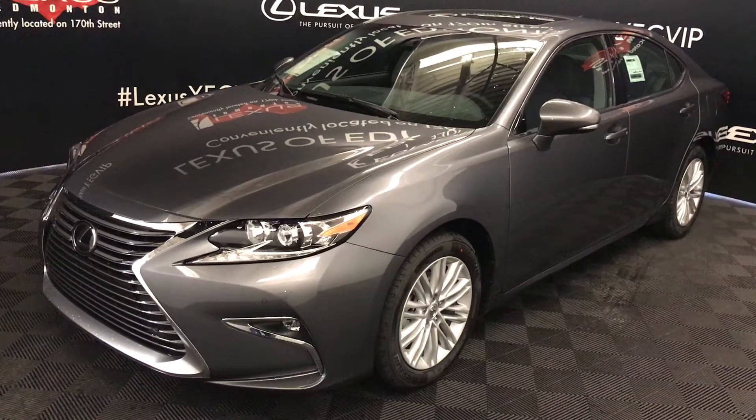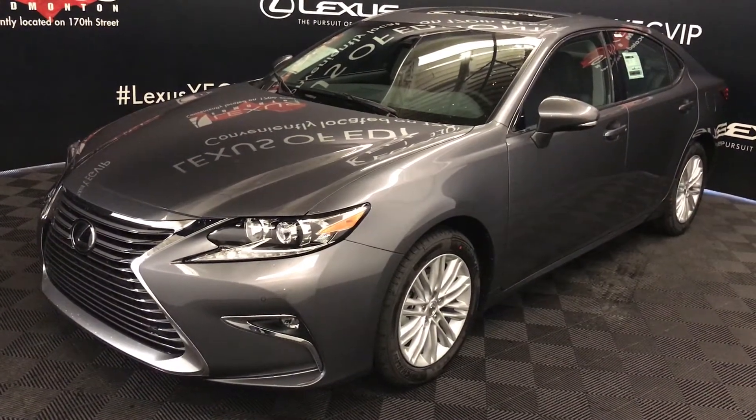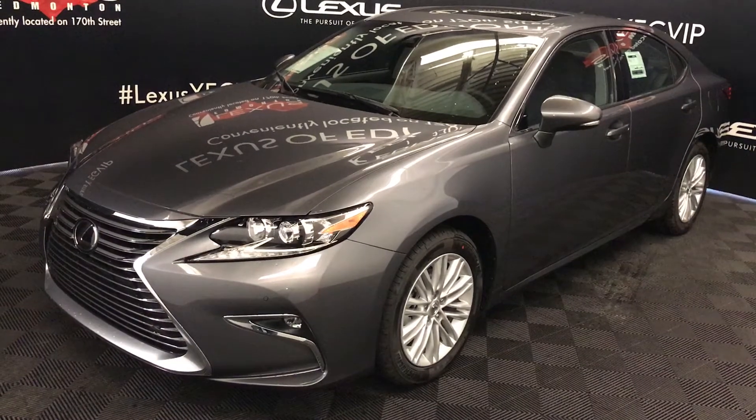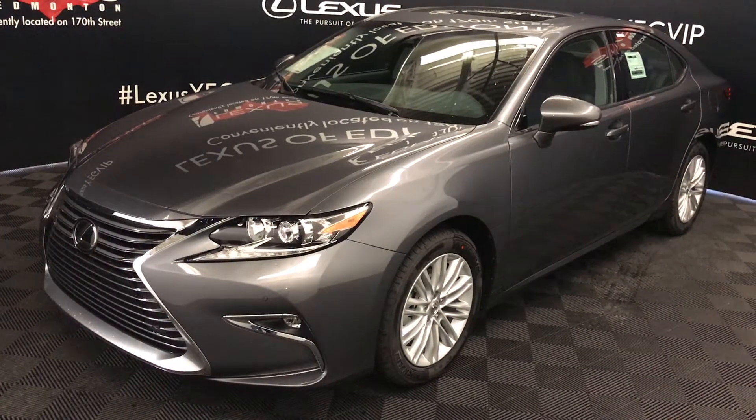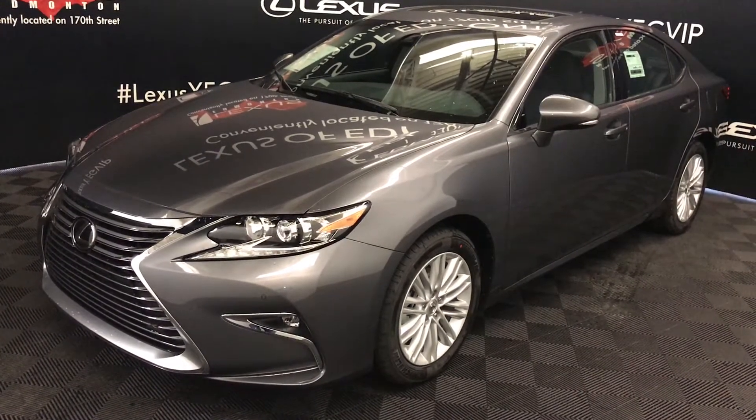We're looking at a 2018 Lexus ES350, six-speed automatic, 3.5 liter six-cylinder engine, front-wheel drive, with 268 horsepower and 248 pound-feet of torque.